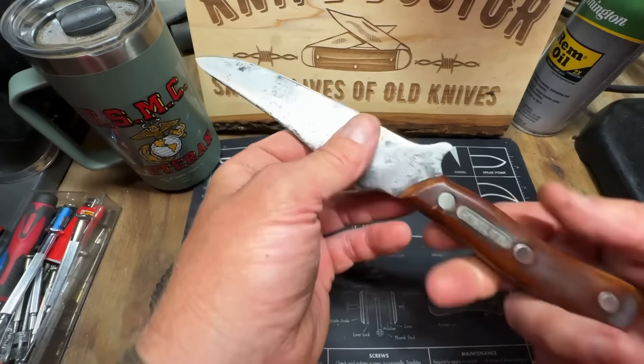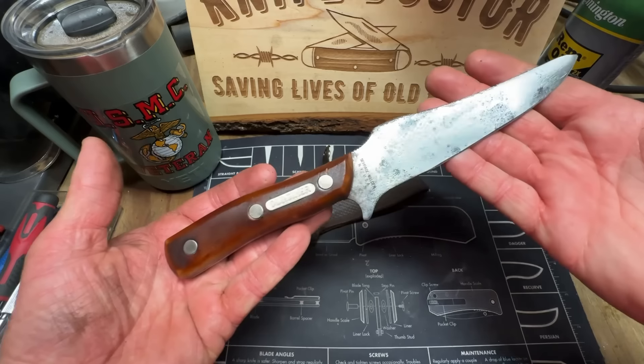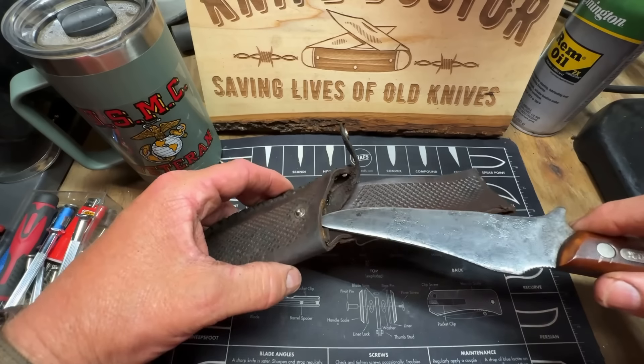Beautiful, ain't it? 1964, guys. Awesome.